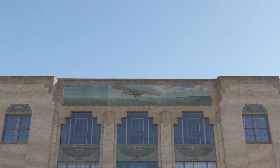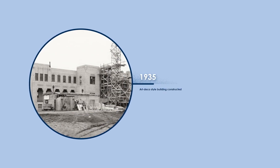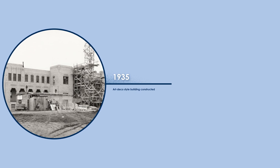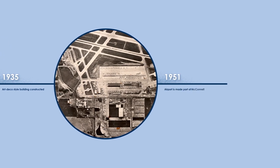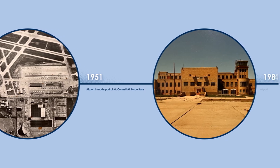That mural out front has never been touched up in terms of paint because it does not need it. Its preservation ability keeps us from having to paint it. There are so many neat architectural pieces in here that are really just worthwhile. Constructed in 1935, the Art Deco style building remains a real beauty. The facility was only used as a commercial airport for less than 20 years. It was made part of McConnell Air Force Base in 1951, and then abandoned in 1984.